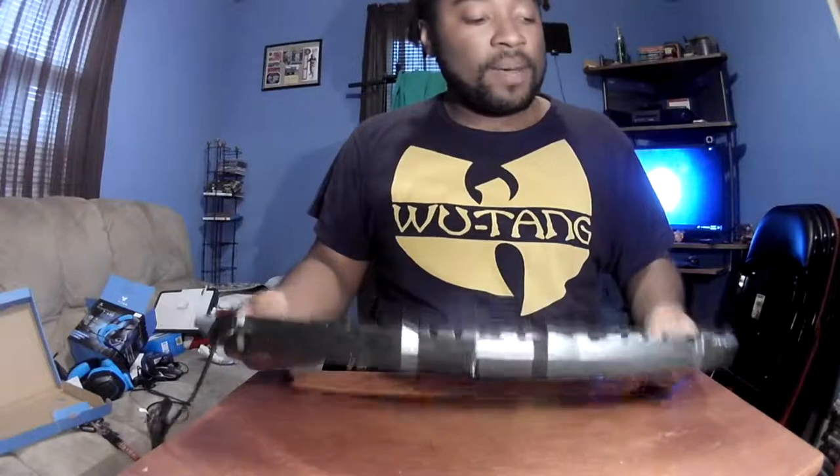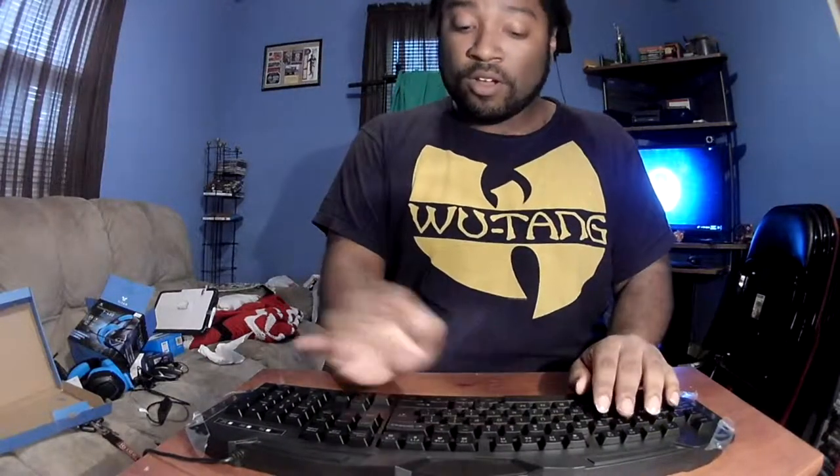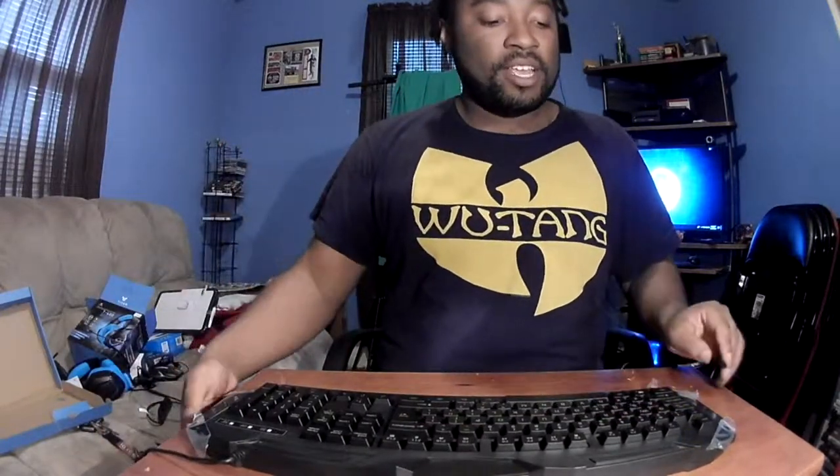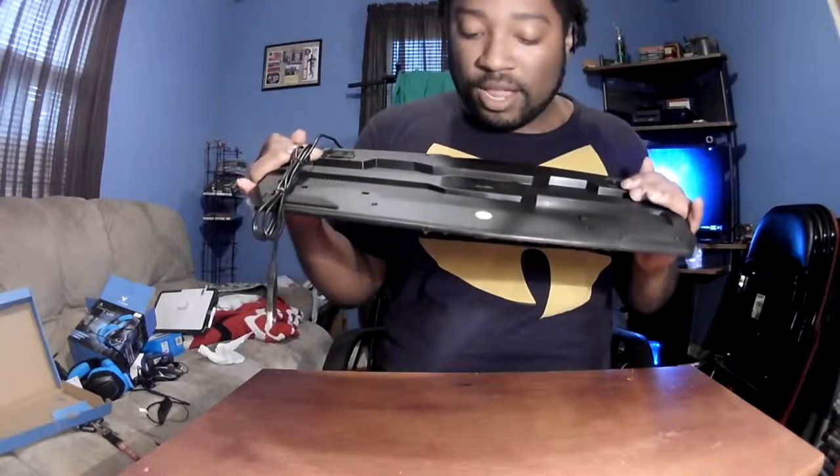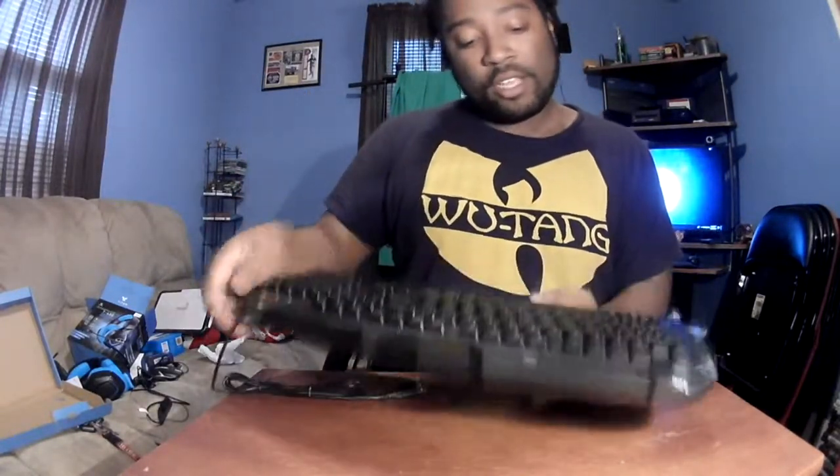The keyboard actually feels pretty decent. I've never really known exactly what a true gaming keyboard is supposed to feel like because I've never had one — I used to just play with them at Best Buy. But it doesn't feel too bad. It does make a little noise when you type on it, and it's got the armrest, which is pretty decent. Of course, you just plug it up and it's supposed to light up and all that. So basically that's it, nothing too crazy.